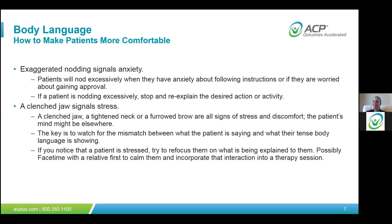Excessive nodding is another cue. If a patient is excessively nodding as you're talking, it shows they have a little anxiety — it may be about following instructions if they're worried or about gaining your approval. If you notice excessive nodding, stop what you're telling them and re-explain the desired action or activity clearly.